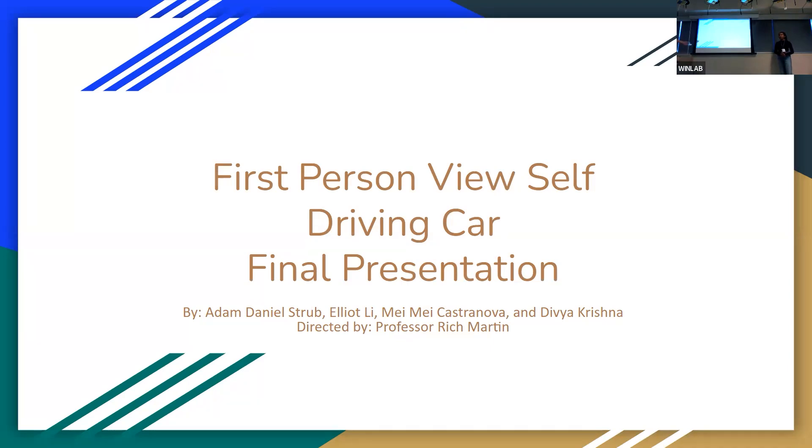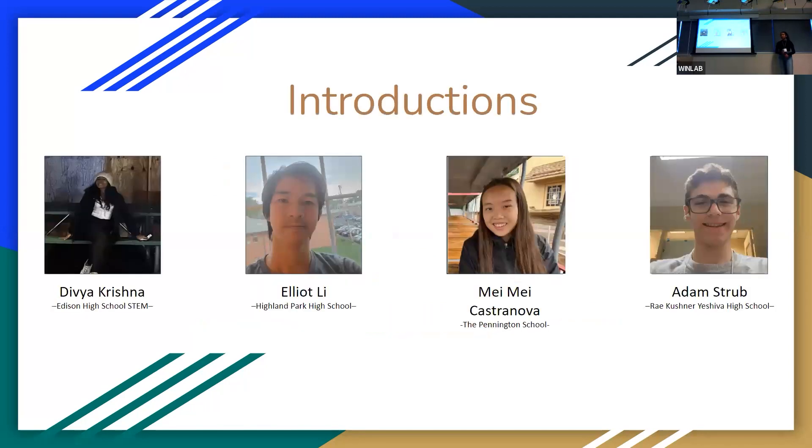We're the first person view self-driving car group. I'm Elliot. I'm Adam. My name is Divya. And I'm Mehmet.